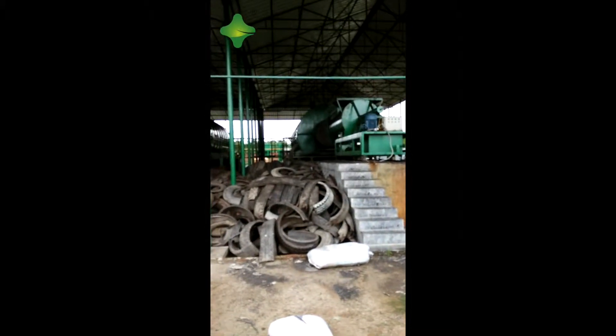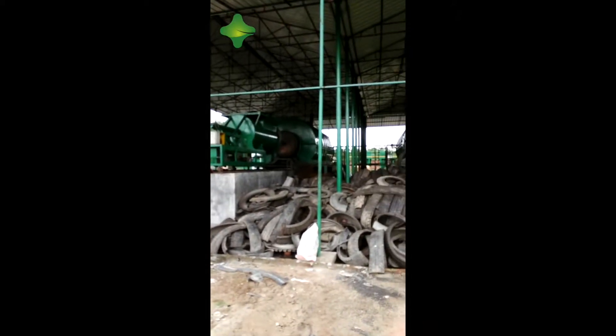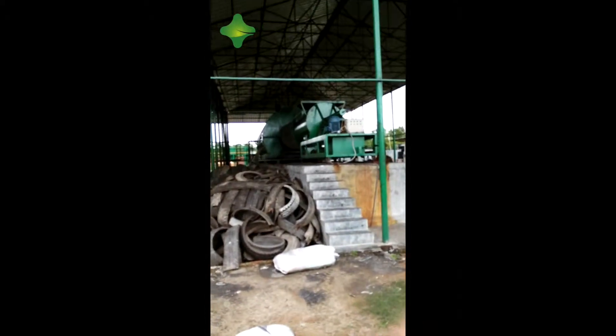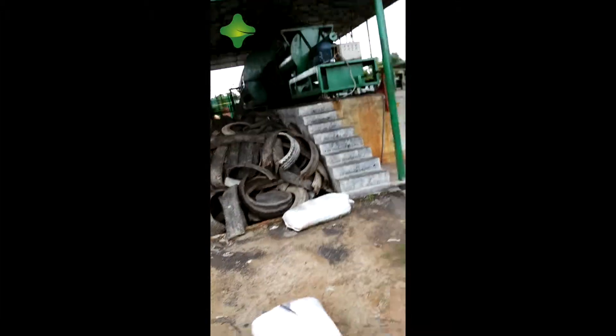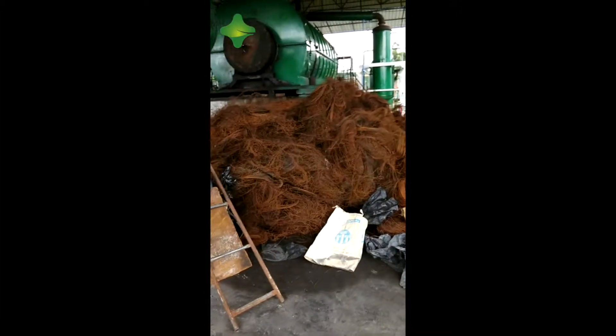Right now I'm in our factory in Bangladesh. They bought two 6th generation 10-ton capacity pyrolysis machines. This is the auto feeder. Here is the steel wire from the tire. This is a 10-ton capacity pyrolysis machine.